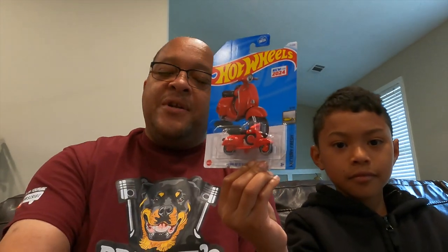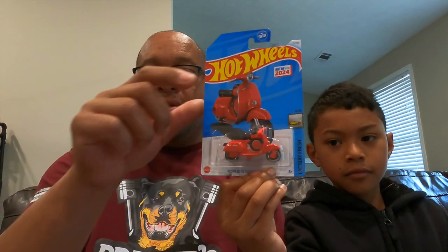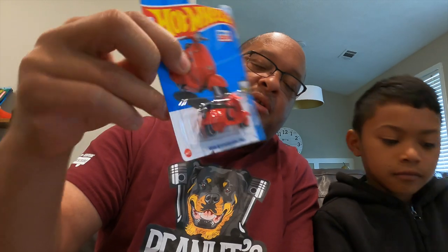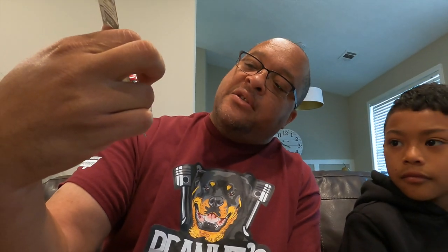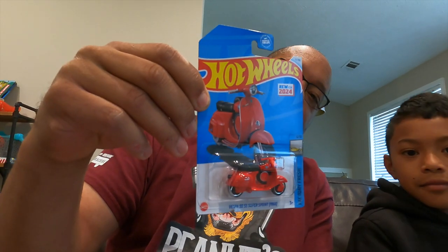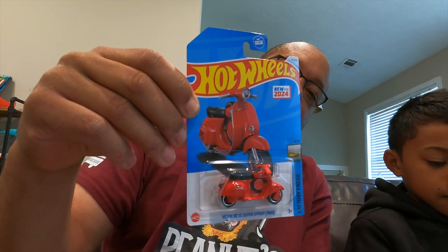Go ahead, hold it up for us. This is our first Hot Wheel — new for 2024. We got two of them yesterday. That's a Vespa — motor scooter, what I call a moped. We thought it was really neat the way this was set up, so we had to grab it. You were right, Peanut — this was new for 2024.